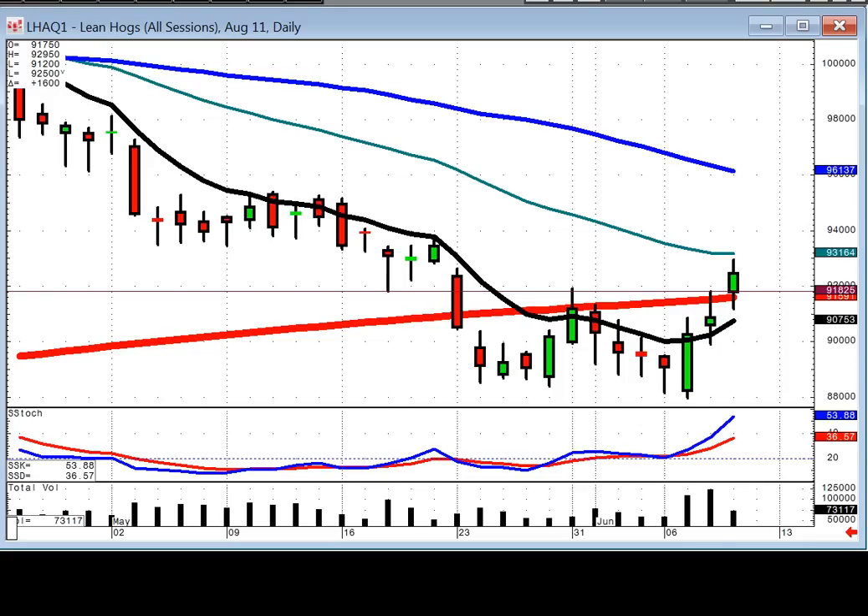The nice thing about candlestick signals is they give you an extremely high probability of what is going on in a price trend. For example, in the lean hog August chart, we had a left-right combination — a bullish engulfing signal after a hammer doji. Then we had a doji again trading above the T-line, and we know that if the trend is going to continue, it's going to open positive, which it did. Now we've got a scoop type pattern setting up, which also indicates a good strong uptrend from this level.